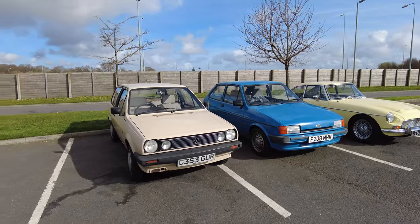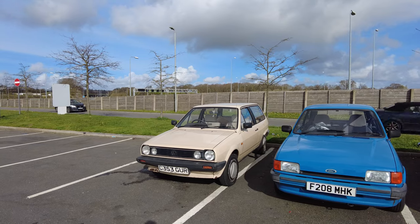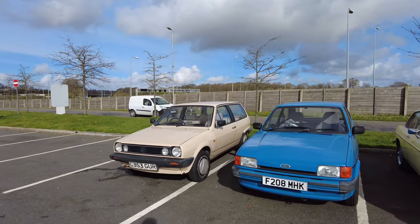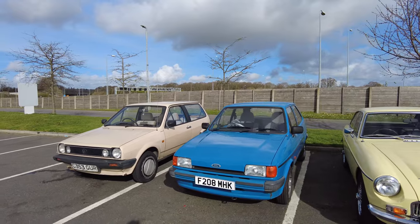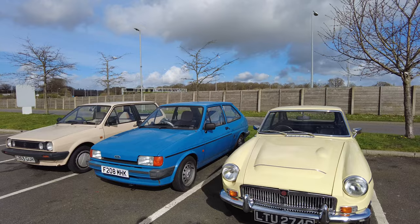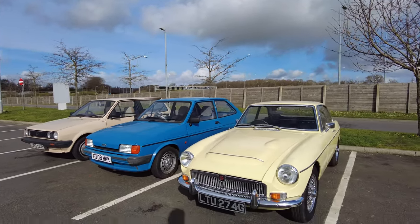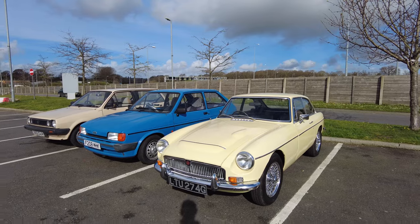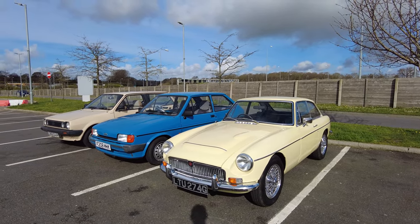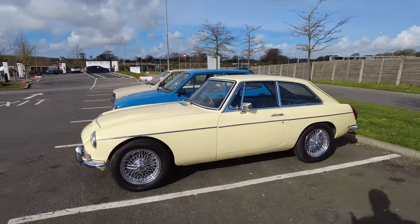I love seeing cars like this. We've got a superb bread van VW Polo there on a C plate - I think that's going to be an '85 or '86. Then you've got an '88 or '89 F-registered Fiesta Mark 2. And then this MGB on a G plate - I'm testing myself here, it's going to be '68 or '69.